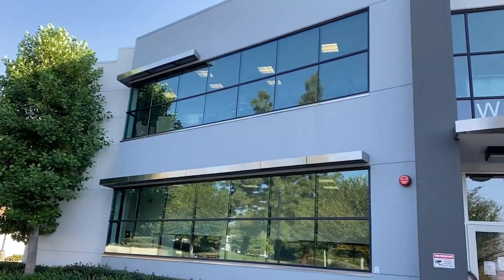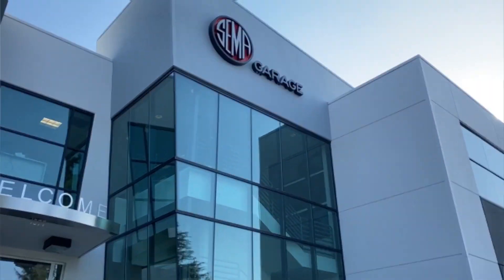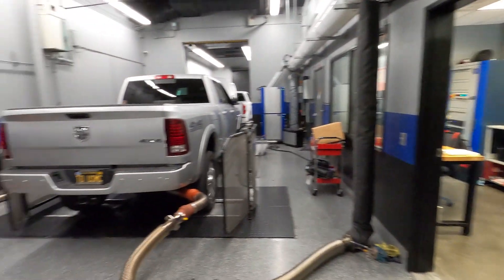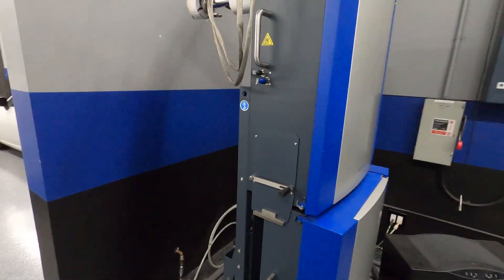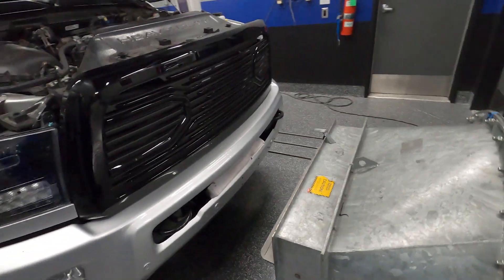SEMA is the Specialty Equipment Market Association — a trade organization for aftermarket parts companies. There, the Monster Ram-equipped truck is undergoing testing for various drive cycles. They take precise measurements with lab-quality equipment to ensure the Monster Ram meets or exceeds the California Air Resources Board's emission standards.